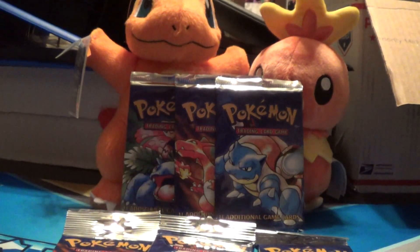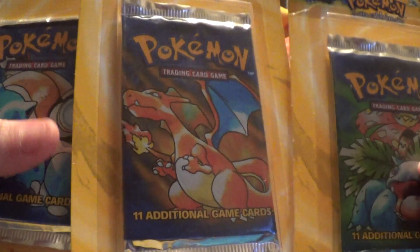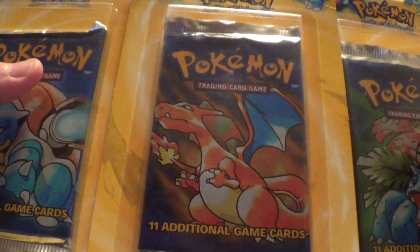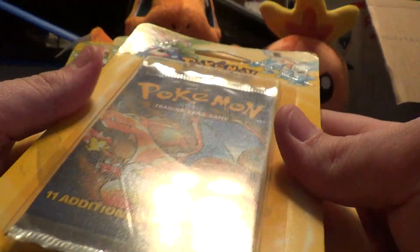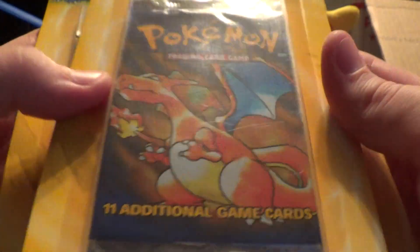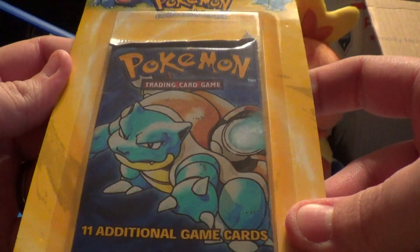Then we have one each of the blisters — again, taking offers. The Charizard pack is in the best condition, and the Blastoise blister is also in the best condition.